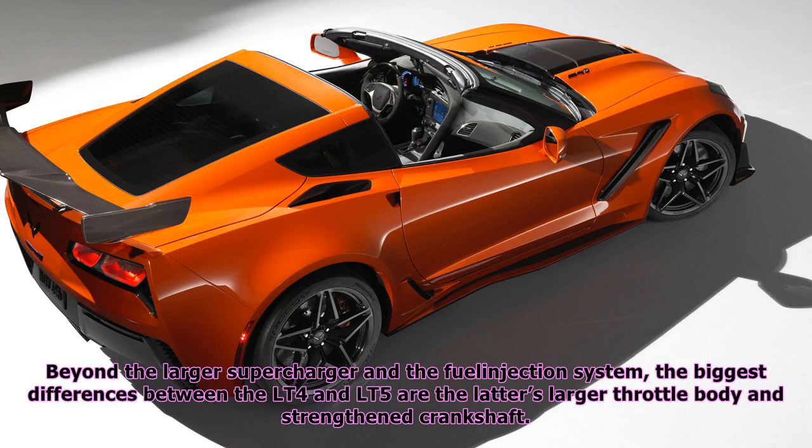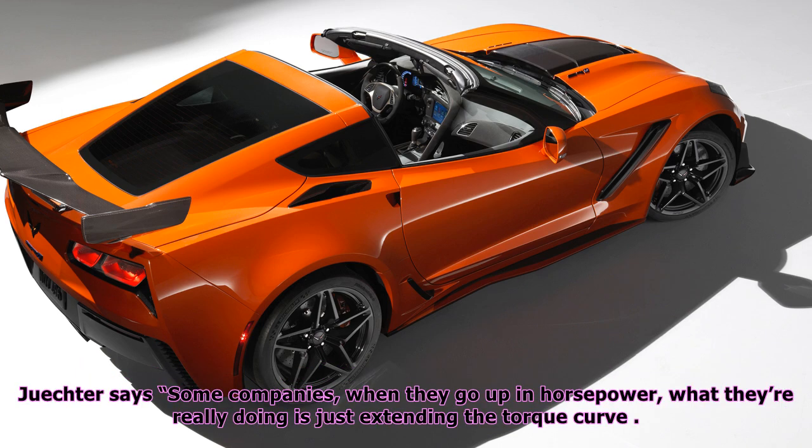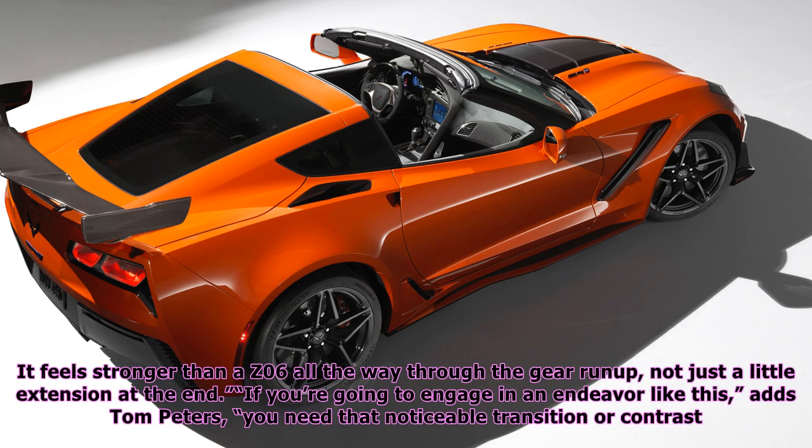Beyond the larger supercharger and the fuel injection system, the biggest differences between the LT4 and LT5 are the latter's larger throttle body and strengthened crankshaft. Even with a computer dialing back the torque output in the lower gears, Chevy figures the ZR1 will hit 60 mph in less than 3 seconds, clear the quarter-mile in less than 11, and top out beyond 210 mph. Juechter says some companies, when they go up in horsepower, are really just extending the torque curve — the peak torque isn't higher at all. But with the LT5, we've elevated the torque across the range; it feels stronger than a Z06 all the way through the rev range, not just a little extension at the end.